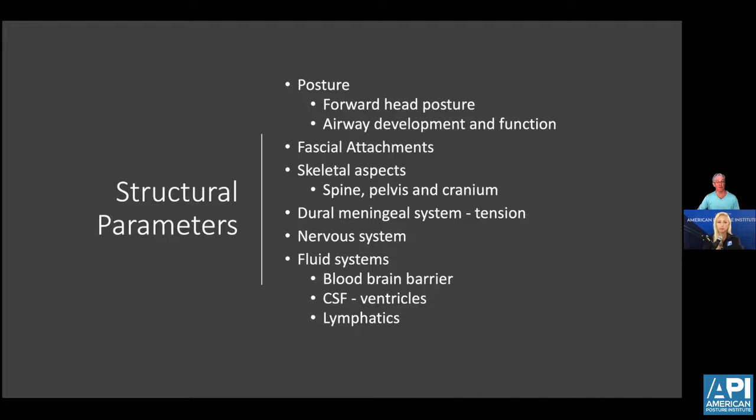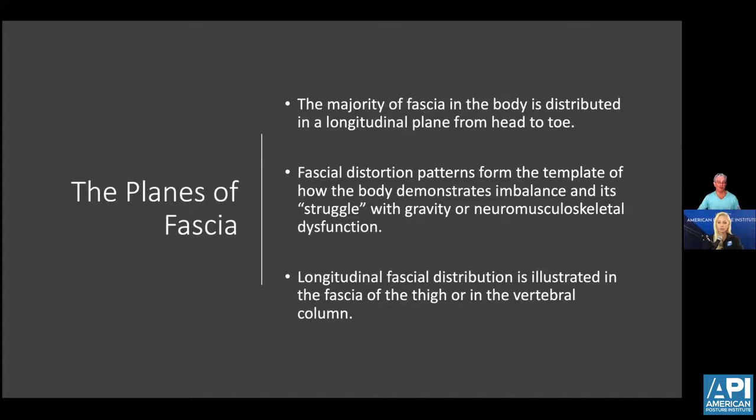These all affect the fluid systems: the blood-brain barrier, CSF in the ventricles, and the lymphatic system, which is essentially the lymphatic system for the central nervous system. The largest amount of fascia in the body is distributed in a longitudinal plane. These fasciae are laid-down templates for how the body balances and reacts to gravitational forces. One of the major longitudinal fascial planes is the thoracolumbar fascia, which covers the deep muscles of the back and trunk.